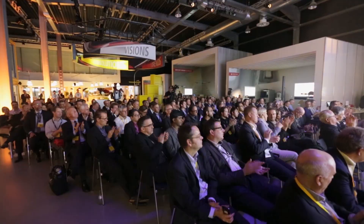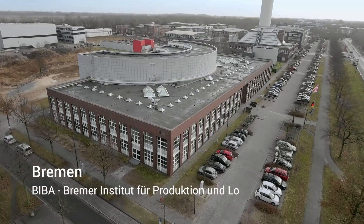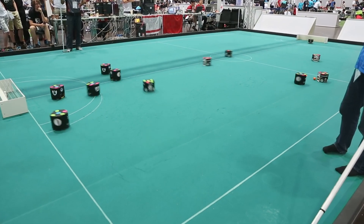We first saw the Selleveyor in a laboratory environment when the team was looking for a way to bring it out into the real world. Here in Bremen at the Biba Institute we had the idea for the Selleveyor. While watching a robot football match, we thought: why not take these robots, put them upside down, and use their wheels to move parcels around?